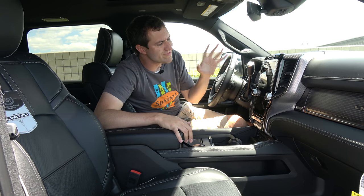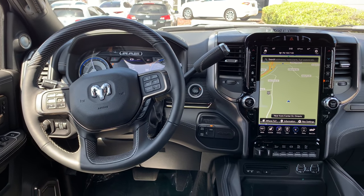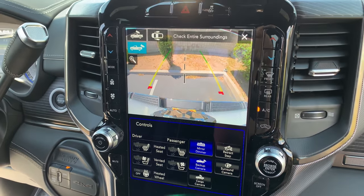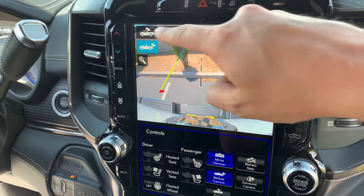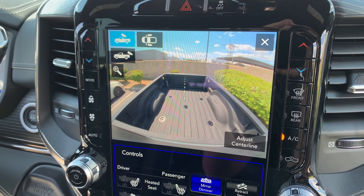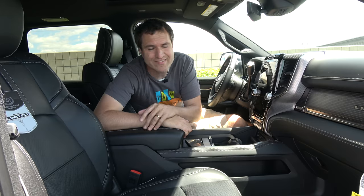Next up are the center controls. This truck has an absolutely massive screen. One cool feature is the backup camera situation: you can view the normal backup camera, or access a second cargo cam angle that looks into the bed while you're backing up. It has a center line on screen, which is useful if you're trying to sync up the Ram with a trailer you're about to tow.